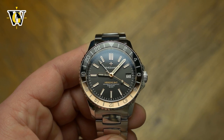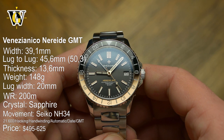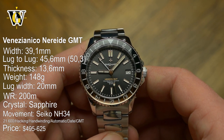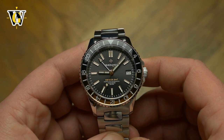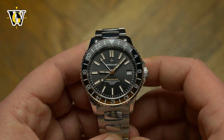Today we are taking a look at the Venezianico Nereide GMT, one of the first watches using the new Seiko GMT movement, the NH34. When Seiko launched the 5KX GMT, we knew it was only a matter of time before other brands started launching their models using the same movement.